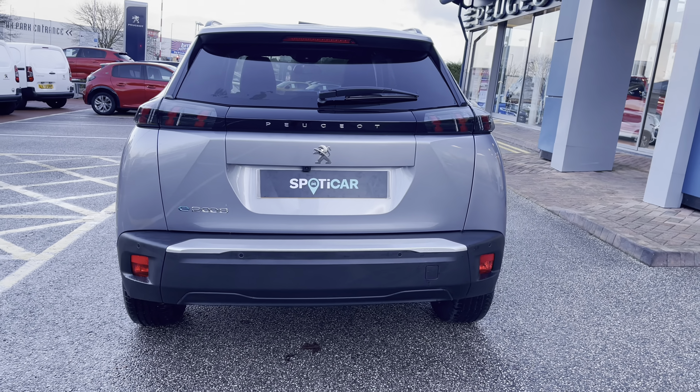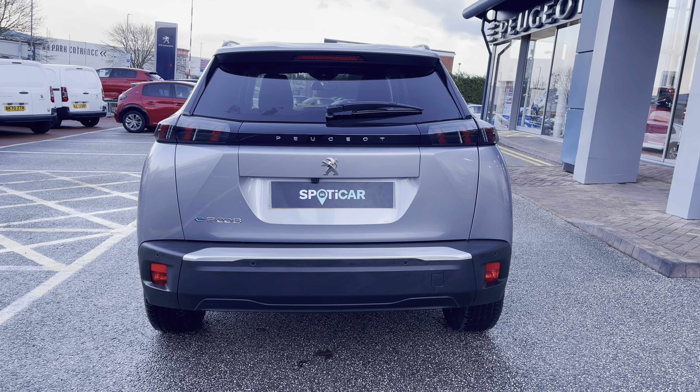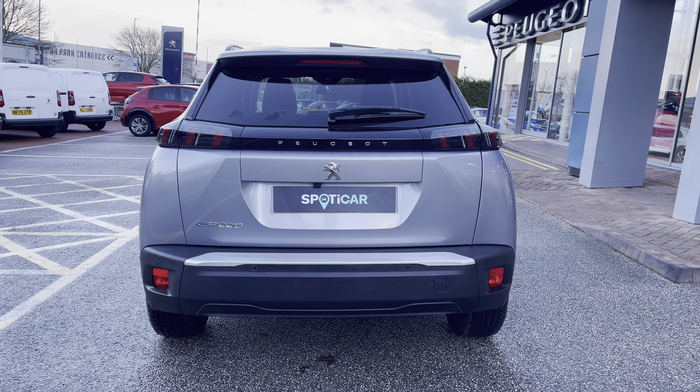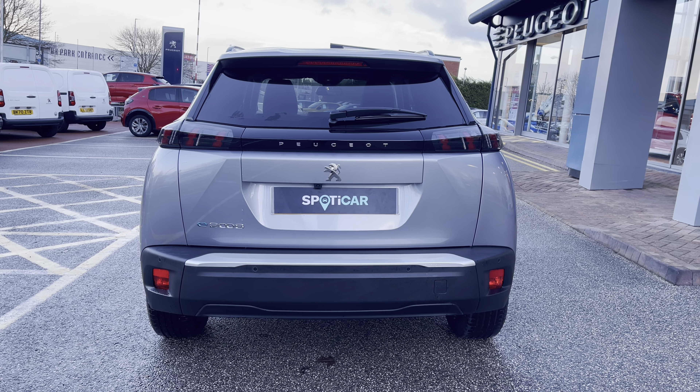Travelling towards the rear of the car we can't help but notice the Peugeot LED 3D signature claw effect brake lights, as well as the chrome Peugeot and e-2008 badging which really carries the chrome feature from the front to the back of this beautiful car.